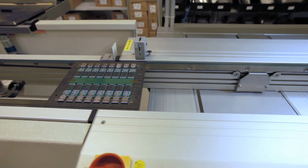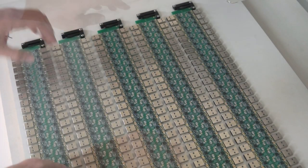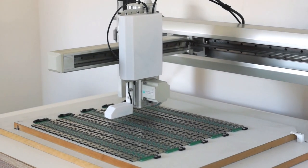The manufacturing process is highly automated. A self-developed machine is filled with up to 250 NitroKeys. Up to 8000 devices can be produced per day.